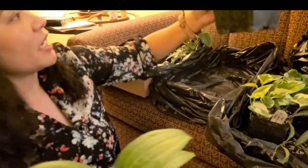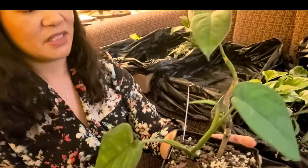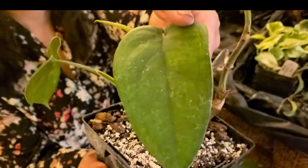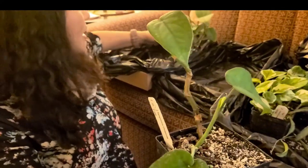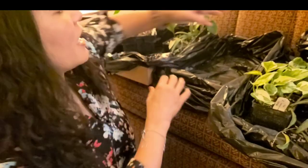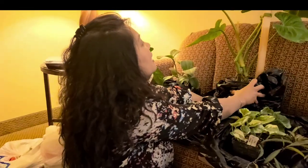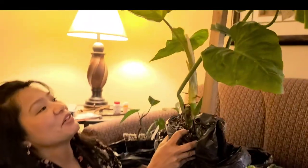The next one I have is another Syngonium — this is the Syngonium Chia Pens. And there's new growth right there. And last but not least, Big Mama right over here — I love her so much. This is, if I can say it right, the Philodendron Gigantium.